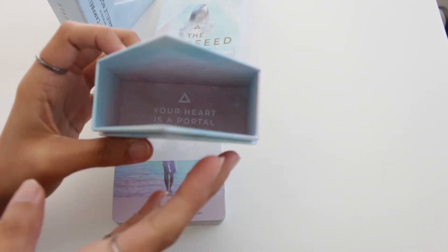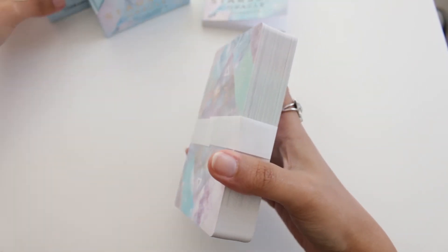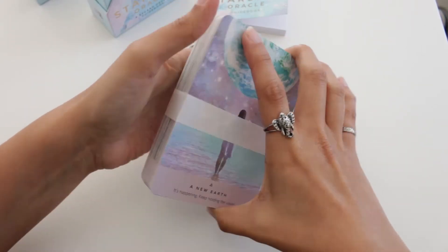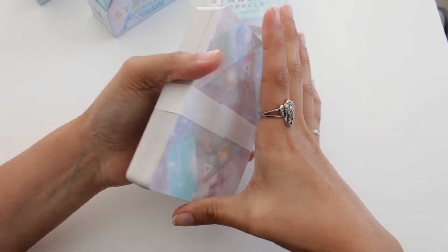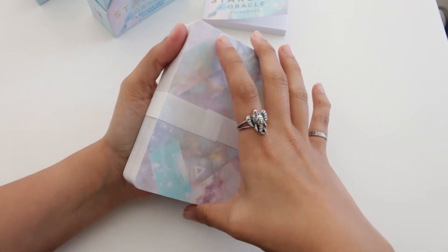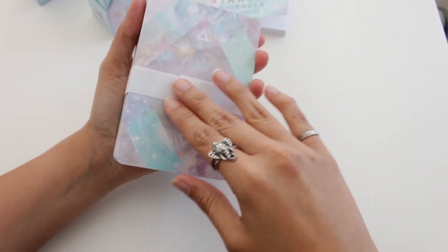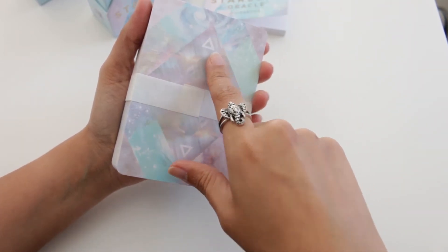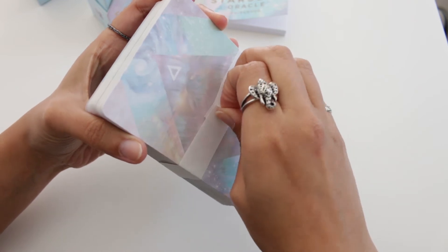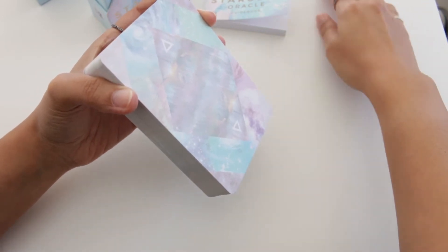Inside this part of the box you have the exact same message — I feel they could have used a different one. The deck has 53 cards and they are a pretty good, standard size for oracle decks. Oracle cards are usually bigger than tarot and I like big decks because I'm not really good with my hands, so the bigger the card the better for me.